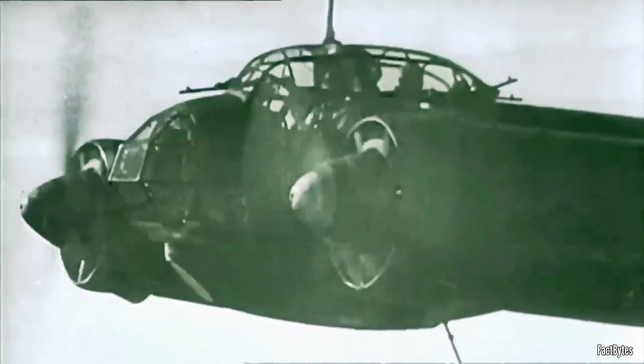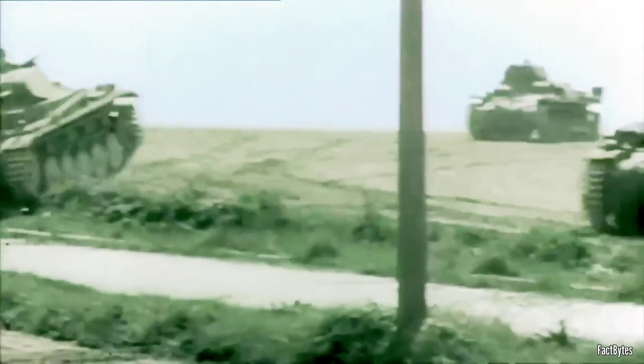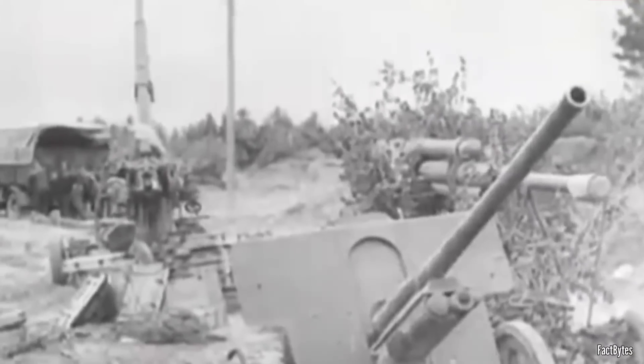The Red Army, poorly organized and underprepared, was caught off guard by the rapid blitzkrieg tactics that devastated the Soviet air force on the ground and resulted in the encirclement and annihilation of entire army groups.